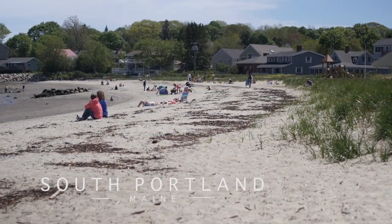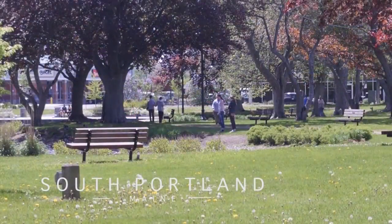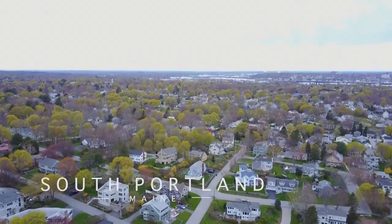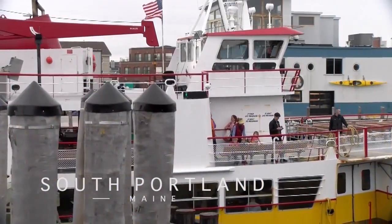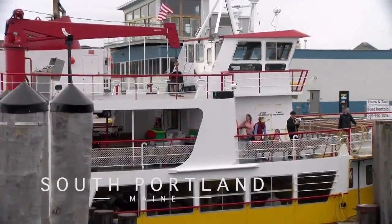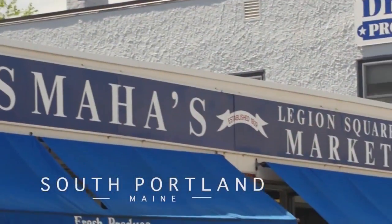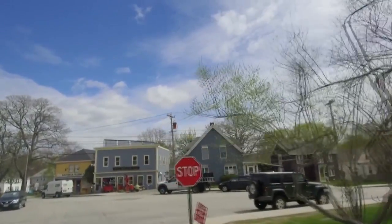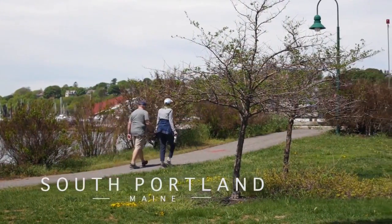Despite its name, South Portland was never actually part of Portland — it was originally part of Cape Elizabeth — but is connected to Portland by bridge, making it easy to access everything it has to offer including restaurants, hotels, and the ferry system. South Portland is now a retail hotspot in its own right, and yet also retains its small-town charm with scenic beaches, parks, hiking trails, and historical landmarks.